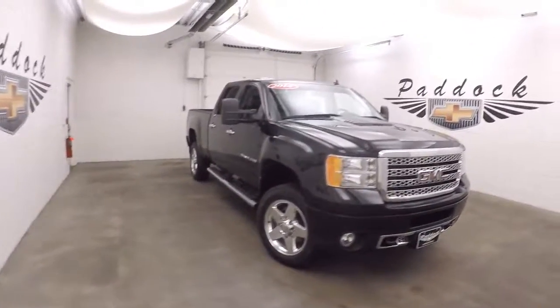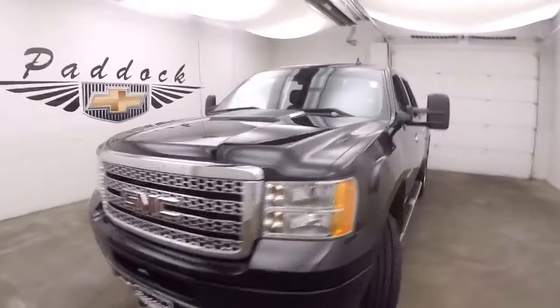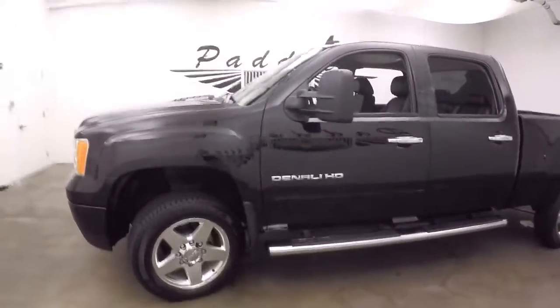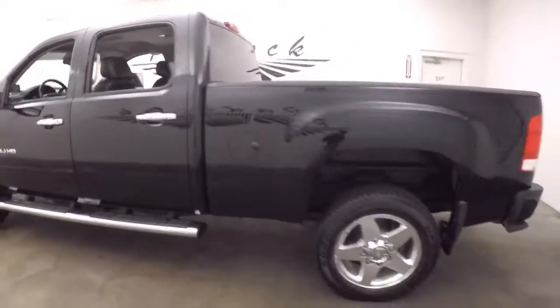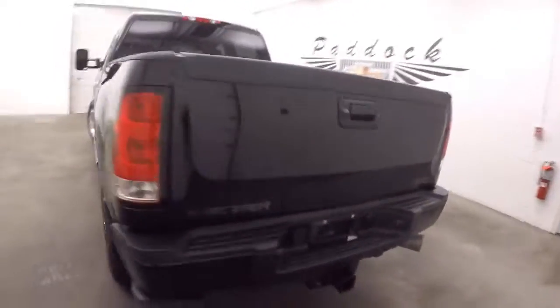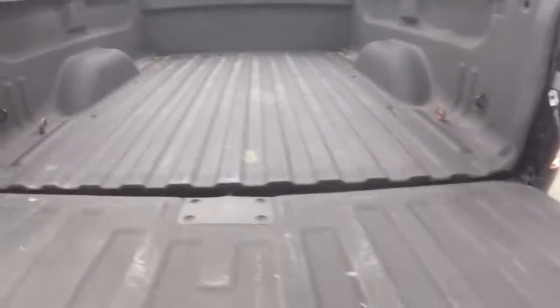This is a 2014 GMC Sierra Denali HD with a 6.6 liter Duramax diesel. This truck is in great shape. It's got the large exhaust, as most diesels do.